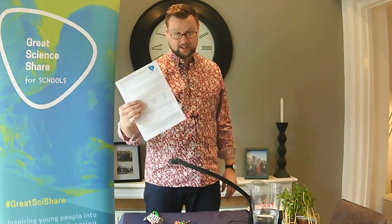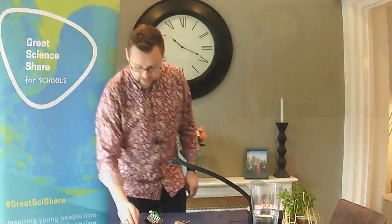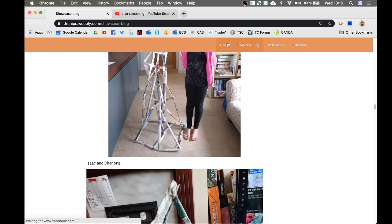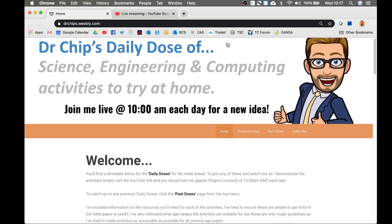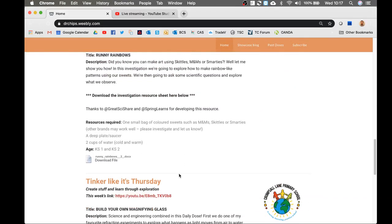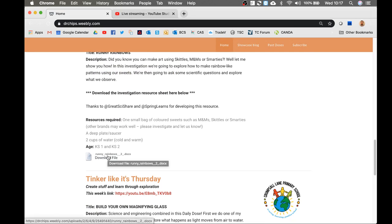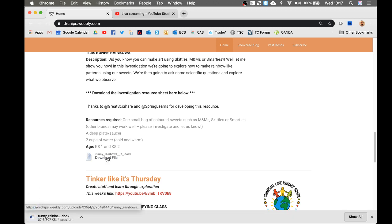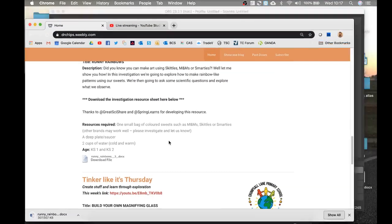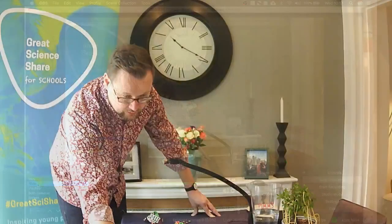This sheet will help you each week to explain how to do the experiment and how you can come up with some good scientific questions to investigate. Let me quickly show you where you can get this on the website. Go to drchips.weebly.com — and I think most people know how to get here because this is how you've ended up watching the video. If you scroll down to today's Wonder Wednesday, it will say 'download file.' Just click on the download file and it will download the sheet for you. Simple as that.